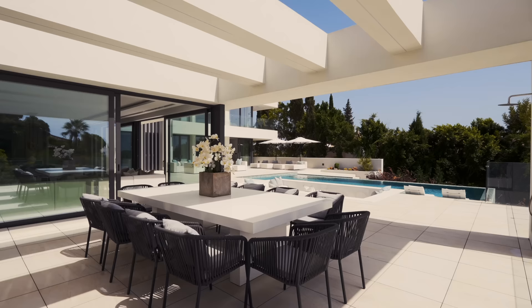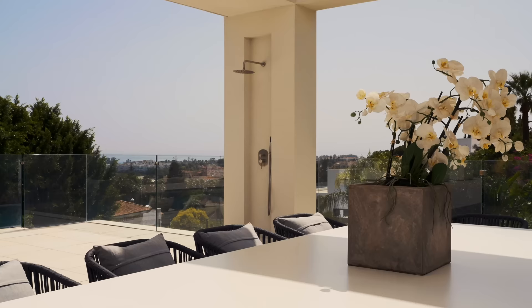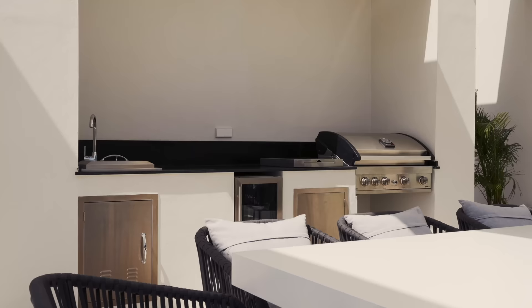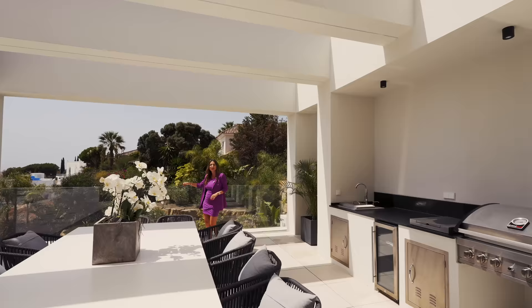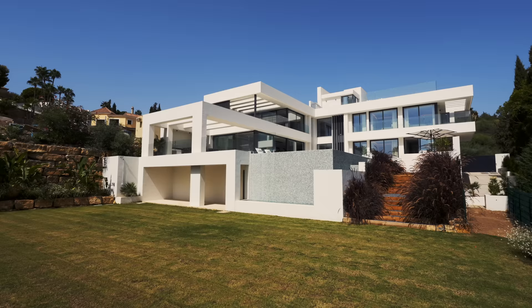Outside we have a fantastic terrace which right now is open but can be closed if you wish. There is another big dining table, fantastic for summertime dinners. We have another outdoor kitchen here which fits a barbecue and teppanyaki. The pool shower is over here, again with fantastic sea views, and on the other level there is a big garden area where the kids can play or where you can place another chill-out area.